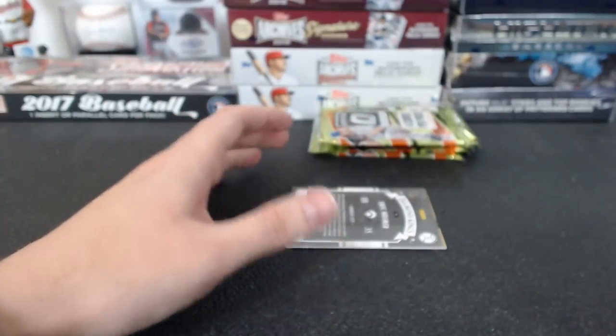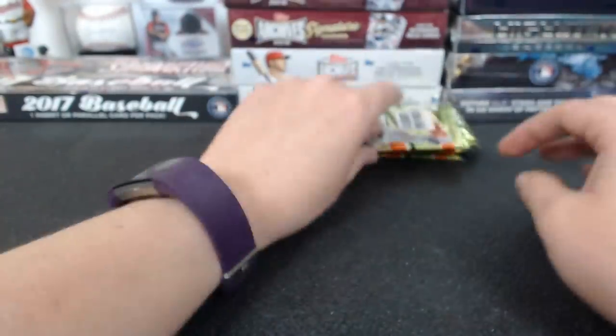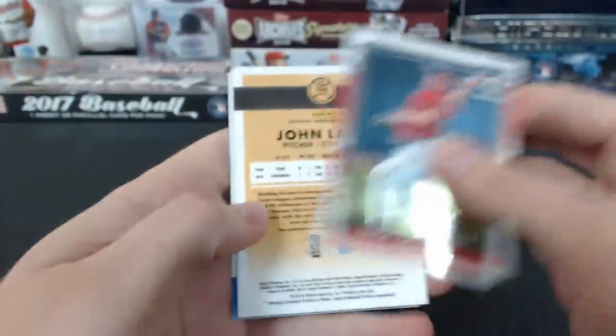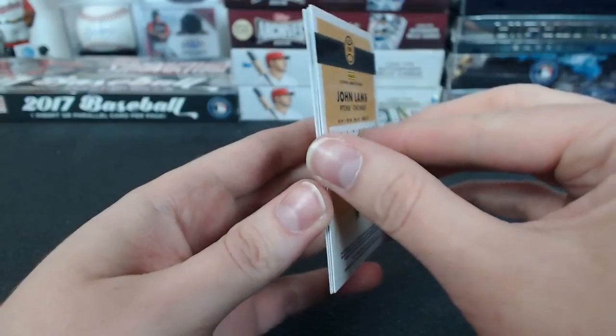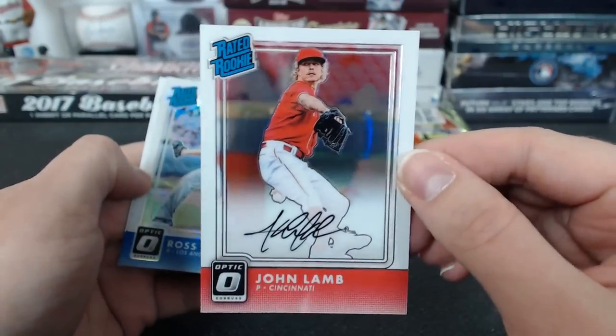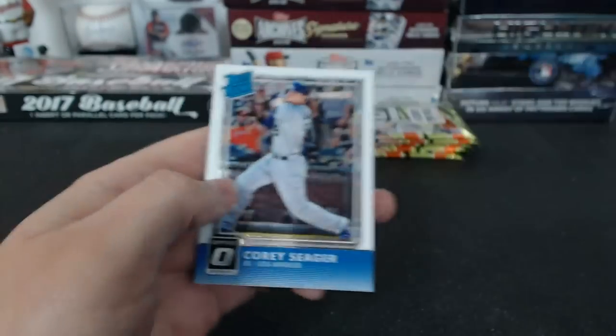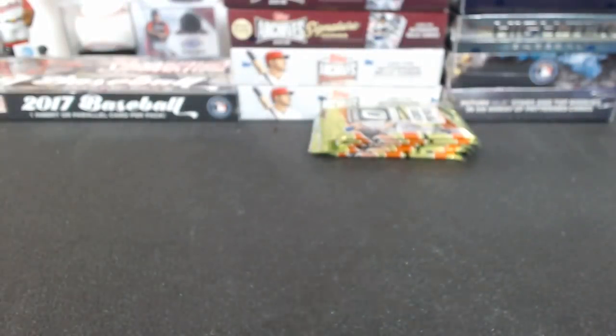Hometown Heroes — just a David Wright 10 of 10 autograph. You got a combo spot — Max Scherzer to 15. How about a Max Scherzer? That's nice. Could be a hot box — that's 4 autographs. John Lamb autograph — not to be confused with Jake Lamb. It is a hot box. Reds. I'd be pretty happy too with that card.